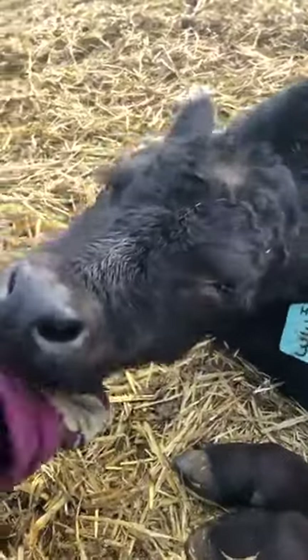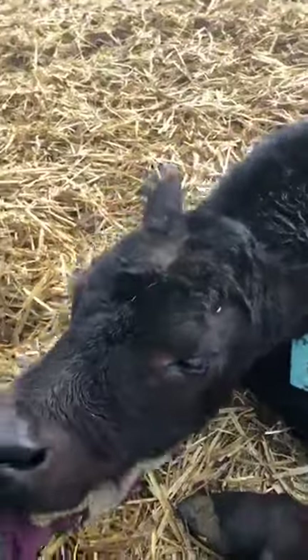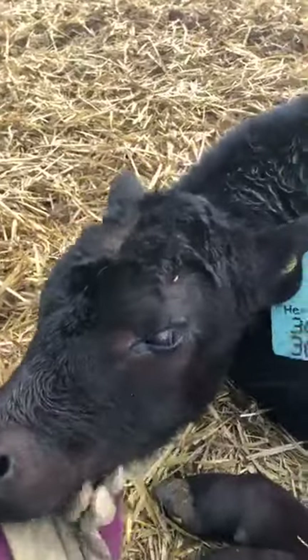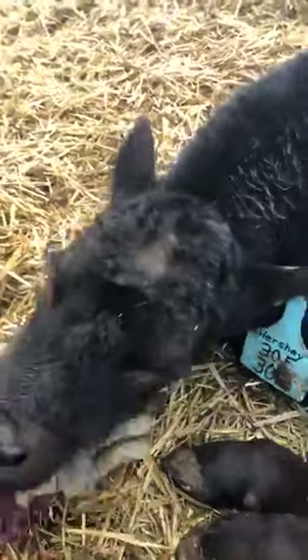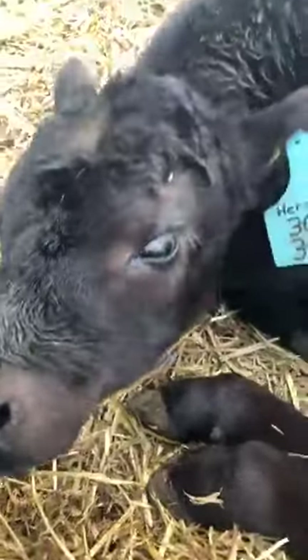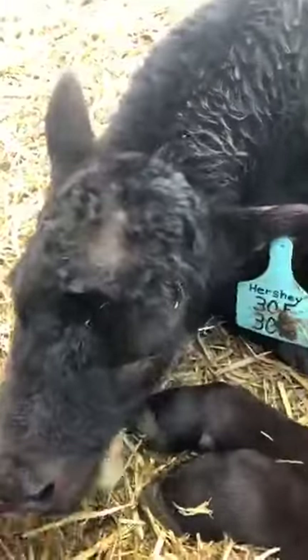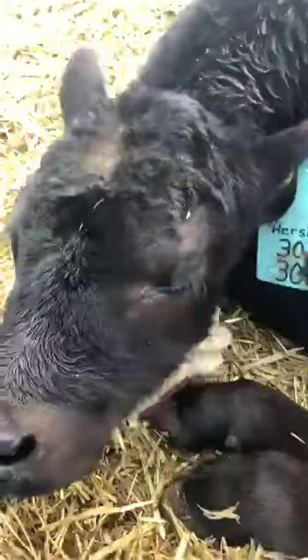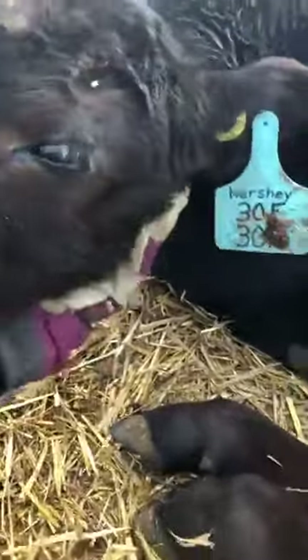They really enjoy being scratched right under the neck. The calves aren't quite big enough yet to reach anything that'll get right under their neck, so in their early lives their mothers would lick underneath their necks. That's what this is simulating for him.